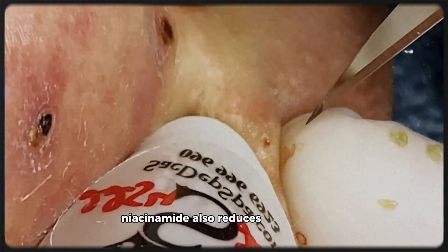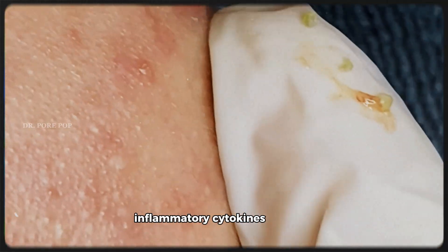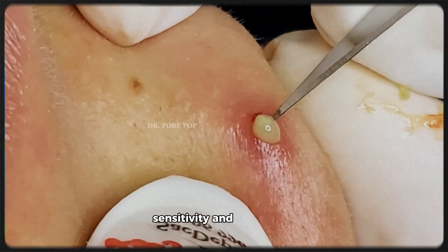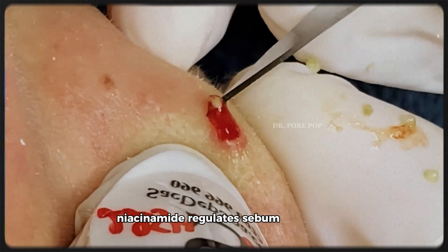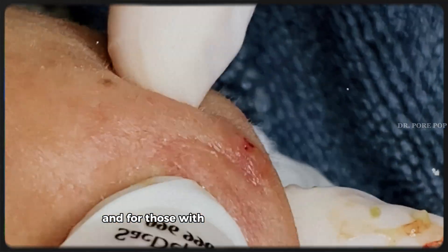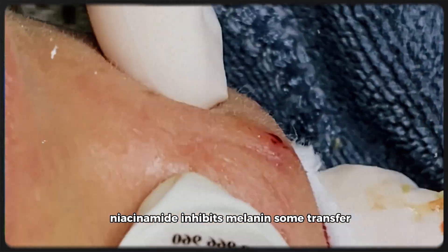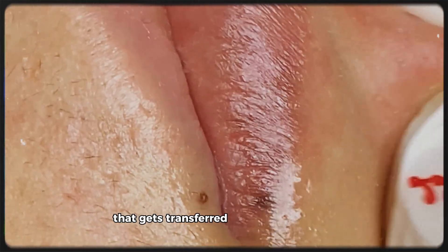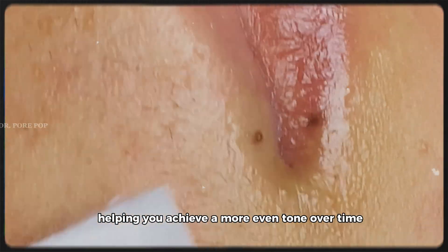Niacinamide also reduces inflammation by down-regulating pro-inflammatory cytokines in the skin. That's why it's so effective in calming redness, sensitivity, and even rosacea. In acne-prone skin, niacinamide regulates sebum production, reducing oiliness and clogged pores. And for those with pigmentation or dark spots, niacinamide inhibits melanosome transfer, which means it reduces the amount of pigment that gets transferred to your skin's surface, helping you achieve a more even tone over time.